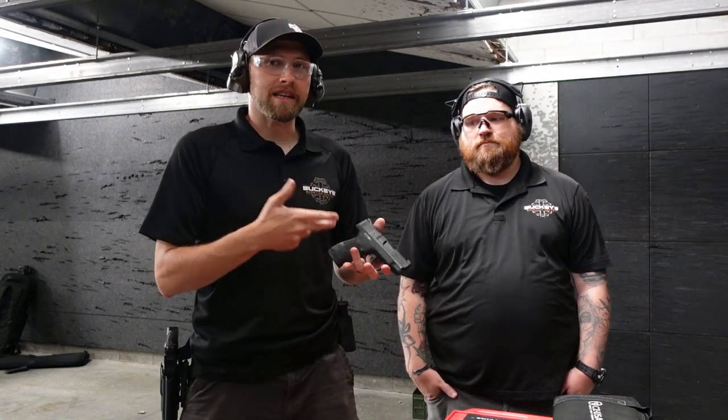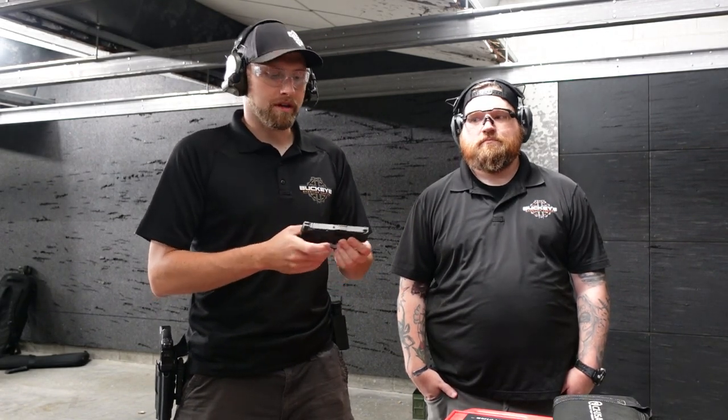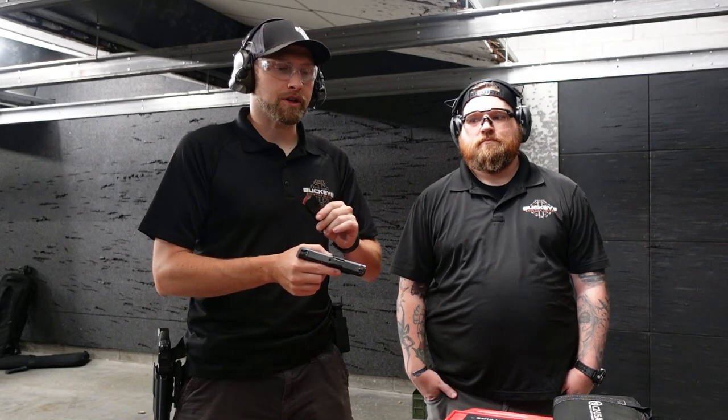Welcome to another episode of Budget Gun Breakdown, where we grab stuff from the used rack — the beaters, the cheap ones — and see what they're capable of. Are they worth your attention? Do they deserve a home with love and care? Today we're talking about the M&P Shield, specifically the Shield Plus. Same sights, same type of slides, same everything as the original, just better texturing and a little more ammo capacity, still at a very similar price point.